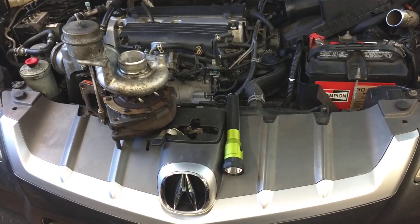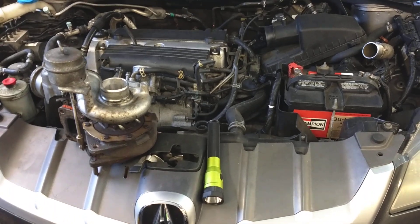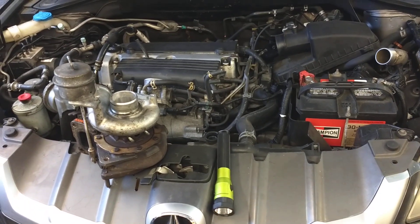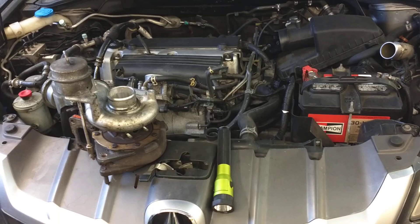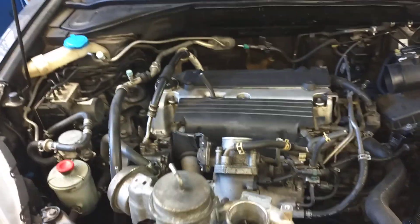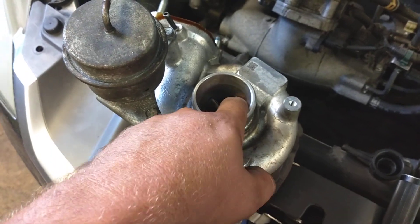This is a 2008 Acura RDX and it's got a turbo problem, so if you got something similar to this, this is what you need to look for. These turbos are absolute junk. This thing only has 80-90,000 miles on it. He heard a big boom and then all of a sudden lost all power, would barely run. He thought it was a turbo boot blown off maybe.